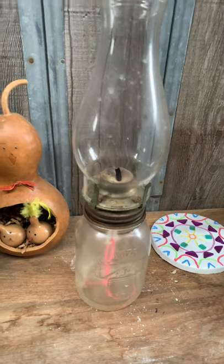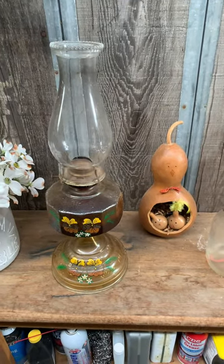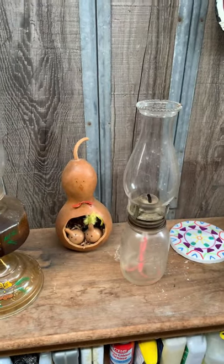This is a mason jar converted to an oil lamp. The older couple is moving into the grandparent house, as they call it, and downsizing, and we got a hold of these lamps.